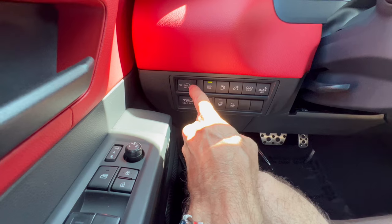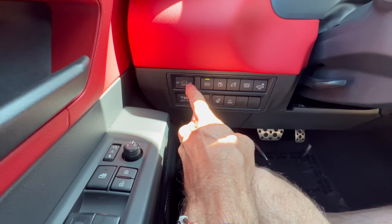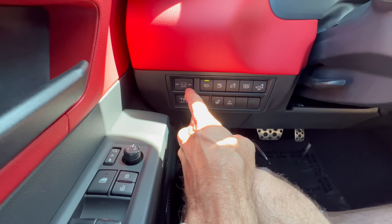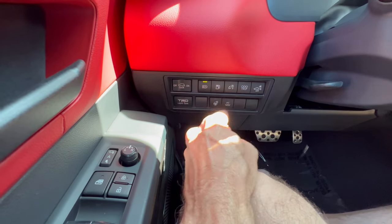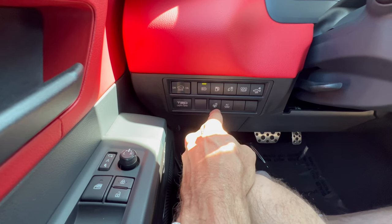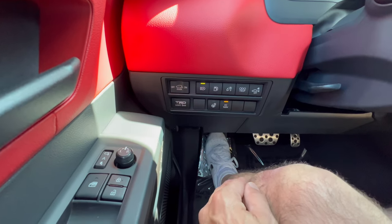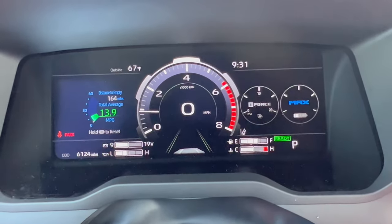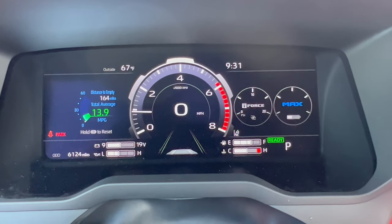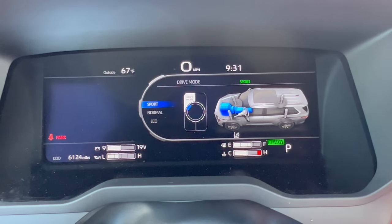Bottom left of the dash you have the on/off for the light above the license plate — that looks pretty cool in the dark. Adaptive high beams, fuel filler, trip odometer, TRD light bar, heated steering wheel, 120-volt AC outlet — they've got you covered. Manual tilting and telescoping steering wheel. And then we have the 12.3-inch digital dash, where you can access drive modes including Sport, Normal, and Eco.